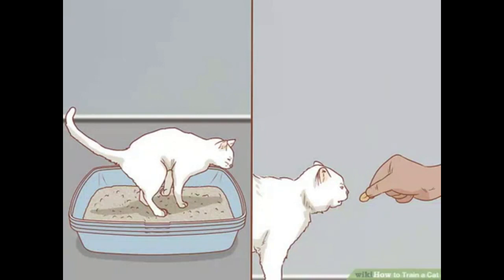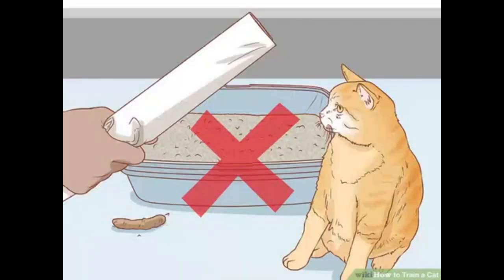Reward your cat for using the litter box. Give him praise immediately after he has finished using the litter box — this will build positive habits and teach him that that is where he should be relieving himself. Do not punish your cat for accidents outside the litter box; negative reinforcement will not work and may actually create a litter box avoidance problem in your cat.